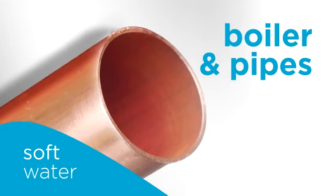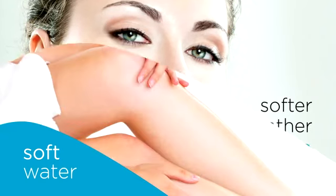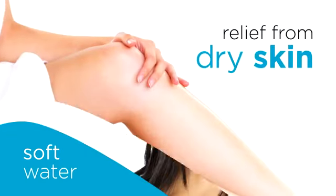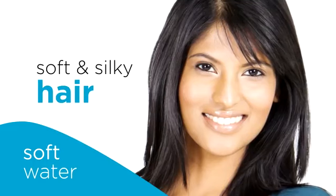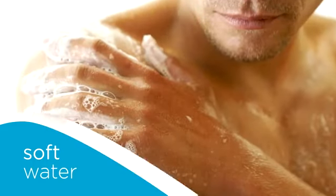It's not just your home that can benefit from soft water. Enjoy softer, smoother skin, relief from dry skin conditions, and luxuriously soft and silky hair. Showering and bathing in soft water will be a whole new experience.